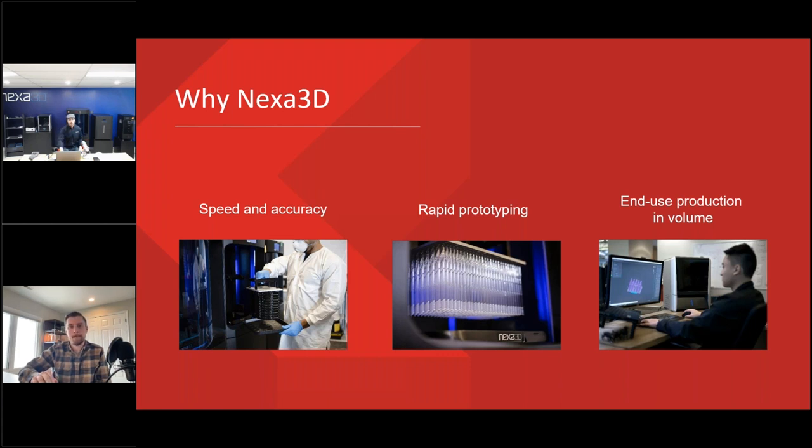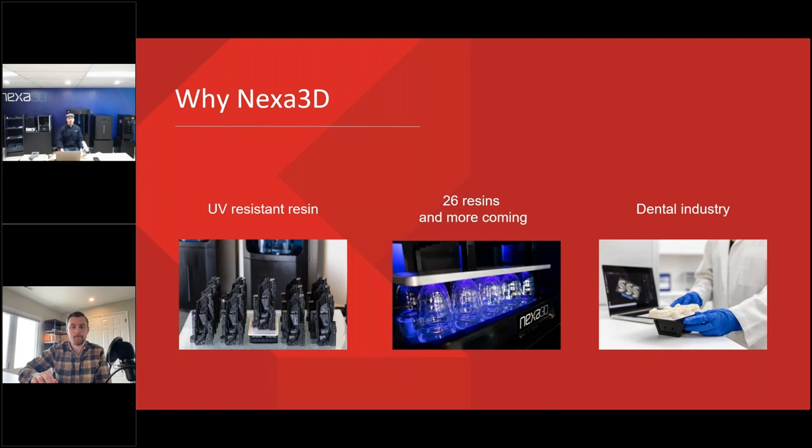In terms of versatility with Nexa, you have medical-grade resins, rapid prototyping resins, flexible resins, and resins for functional end-use parts. You can create parts for molds, functional parts, and solid reliable end-use parts — things that in the past SLA printing, which was made mainly for rapid prototyping, couldn't deliver. That was a really good standout for us.